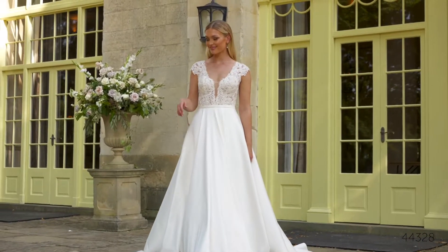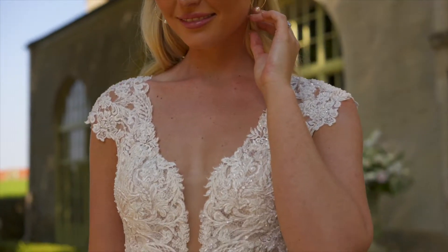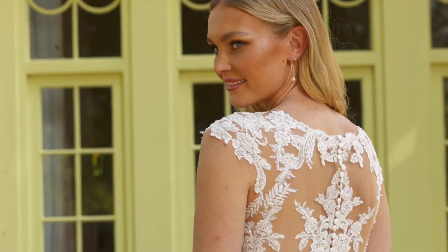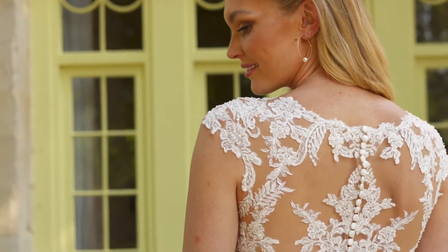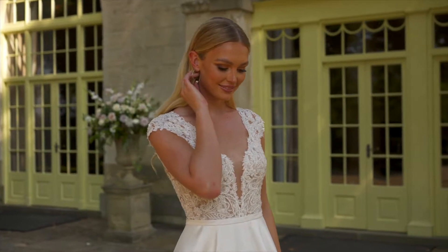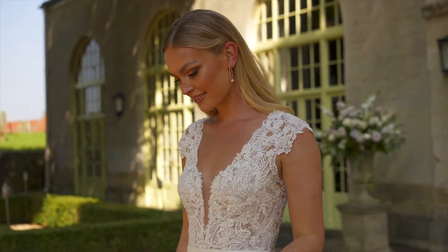Style 44328 is a regal stretch Mikado ballgown that fits like a dream. The sheer bodice features a plunging V-neckline accented with cap sleeves that lead to an illusion back. Lace appliqués are hand-placed and embellished with tonal beading to create a subtle shimmer as you move. A stretch Mikado belt tacked at the natural waist leads to a timeless clean skirt detailed with pockets. Covered buttons cascade to the end of the chapel-length train for the finishing touch.